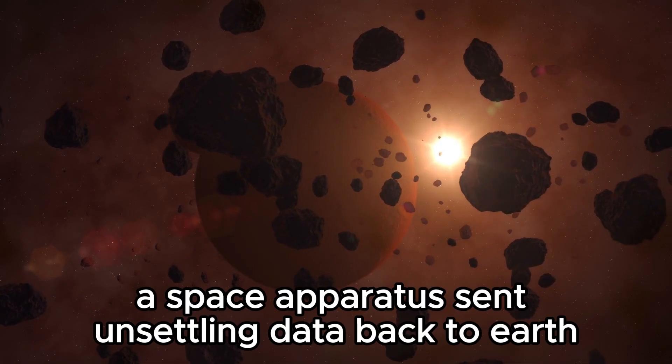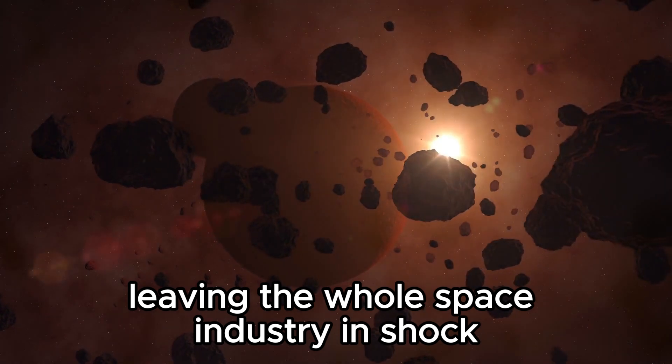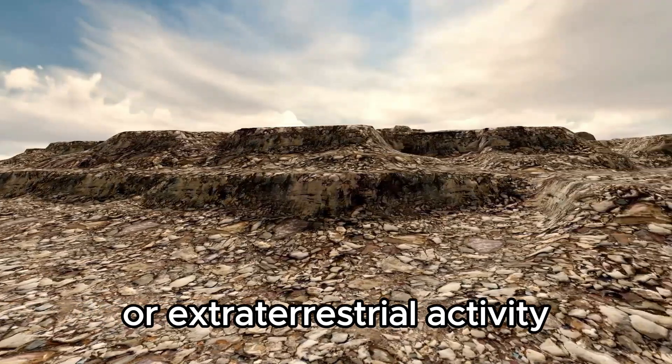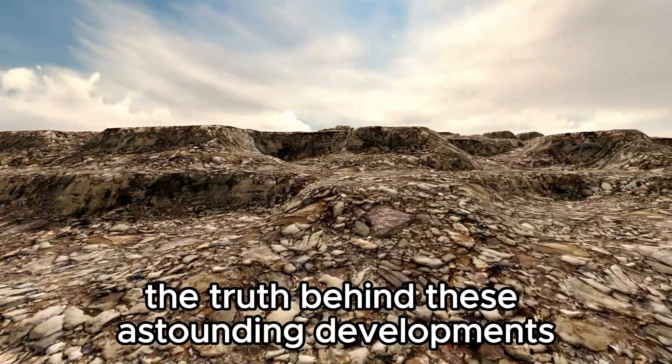Recently, however, a space apparatus sent unsettling data back to Earth, leaving the whole space industry in shock. Are these unsettling signs the consequence of a technical glitch or extraterrestrial activity? Join us to uncover the truth behind these astounding developments.